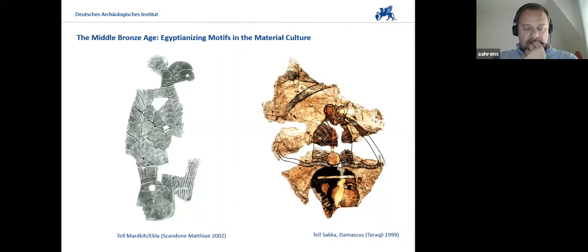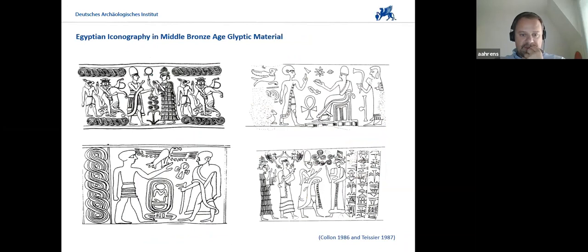During the Middle Bronze Age, you also have, as I said, at Byblos but also at other sites — two examples here: Tel Mardikh, with ivory inlays found in the Middle Bronze Age temple, and also the mural wall paintings — the highly Egyptianizing wall paintings found at Tel Saka east of Damascus, but also Tel Burak on the southern Lebanese coast. There are Egyptianizing motives integrated and emulated into the material culture of the Northern Levant during the Middle Bronze Age. And then, of course, cylinder seals — you have highly Egyptianizing cylinder seals.